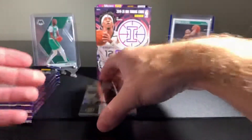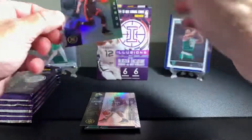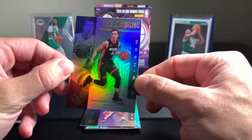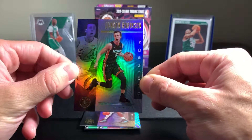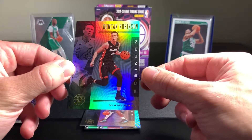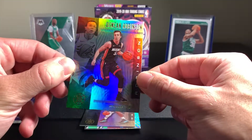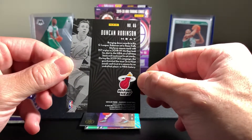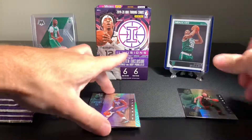I'm just going to set this down so you can see the card design here - very nice. The light is going to catch that pretty well, so you're going to see a lot of shine, so to speak. This player right here, Duncan Robinson, has been doing great inside the bubble in the playoffs. He and Tyler Herro have been playing great for the Heat. Not a bad card right there.